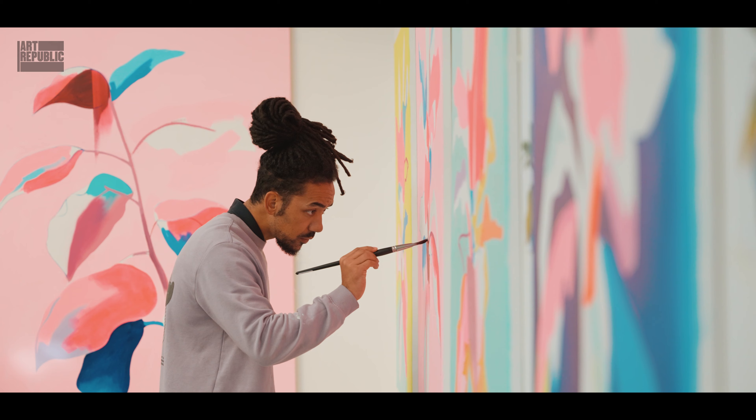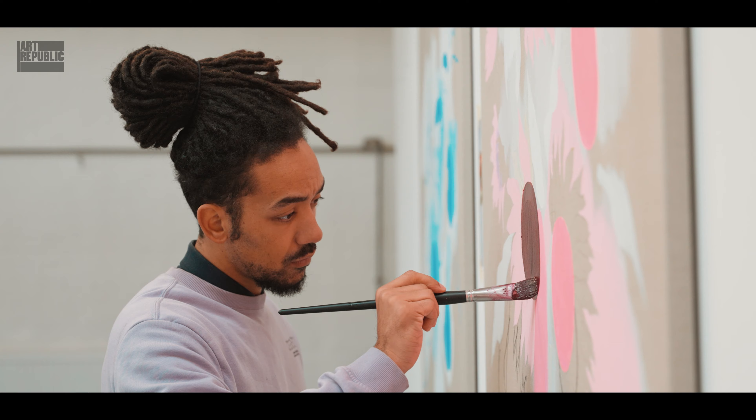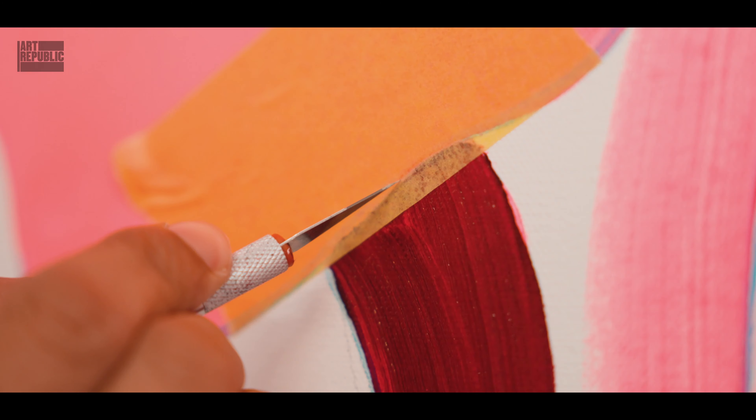I always assumed that there wasn't a job just being an artist. I didn't really think of it like that, and then I sold a piece on my degree show and that gave me confidence. That was about 15 years ago now.